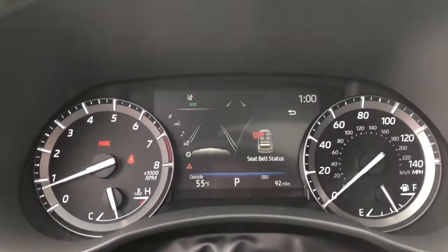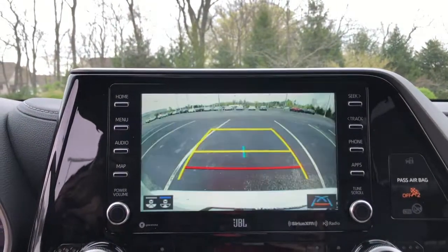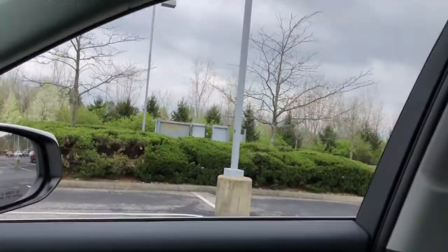These are just some of the great options this vehicle comes with: keyless entry, all-wheel drive, sunroof/moonroof, navigation system, power liftgate, lane keeping assist, wood grain interior trim, adaptive cruise control, keyless start, and cooled front seats.